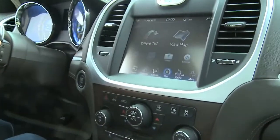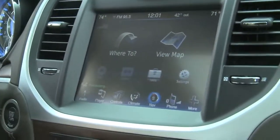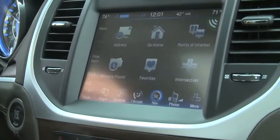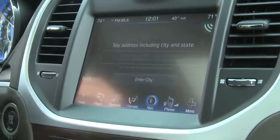And it switches to my navigation screen, so while I'm keeping my focus on the road, it prompts 'Where to?' I select the search category — Address — and it says 'Say address including city and state.' I respond: 800 Chrysler Drive, Auburn Hills, Michigan.